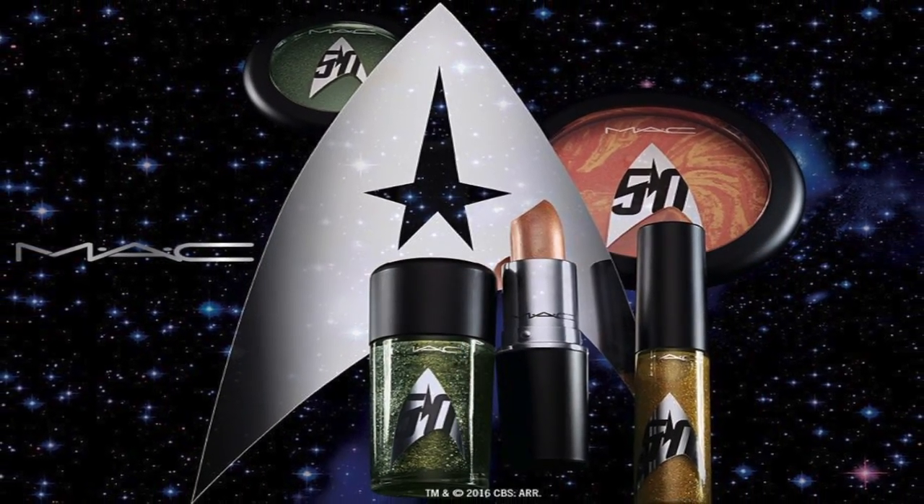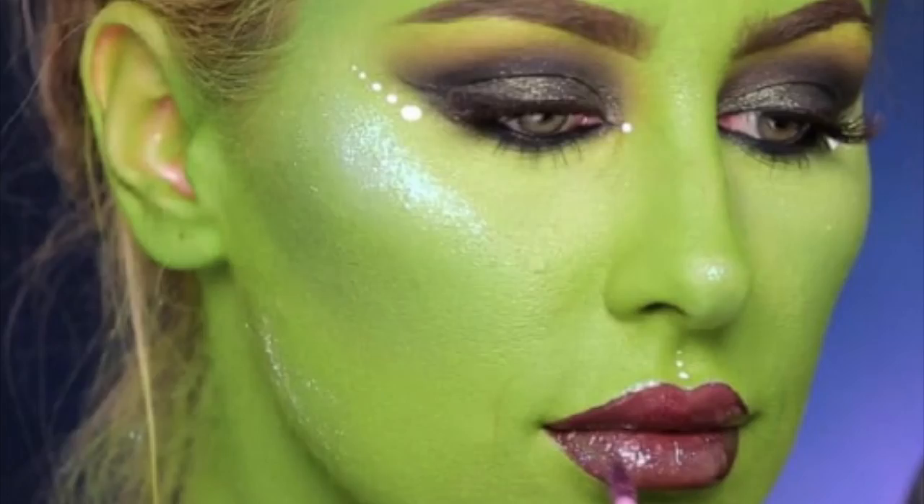Hey everyone, it's Stephanie from Fashionably Nerdy. I just came home from Japan and I had a big box from MAC Cosmetics waiting for me when I came home, and it had these eyeliners in it that I had ordered from the Star Trek 50th Anniversary Collection.